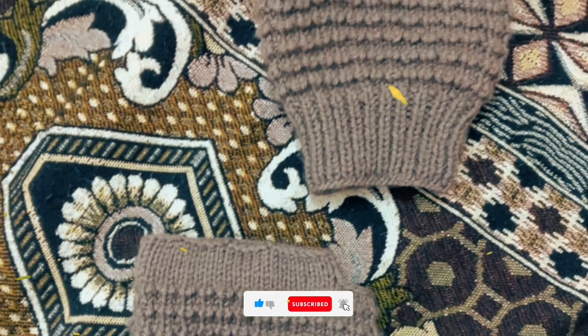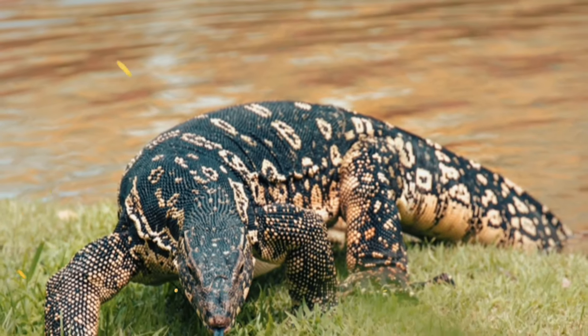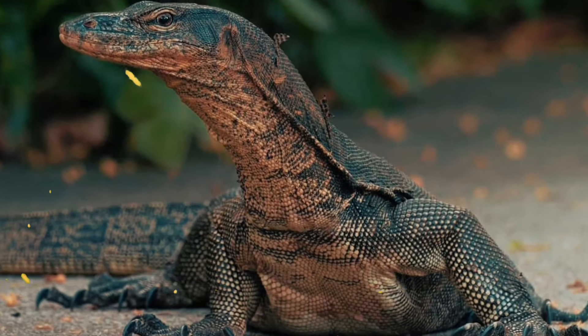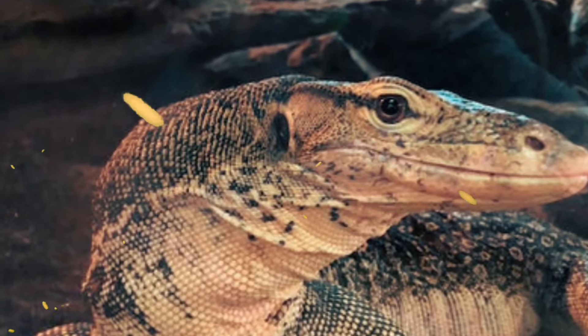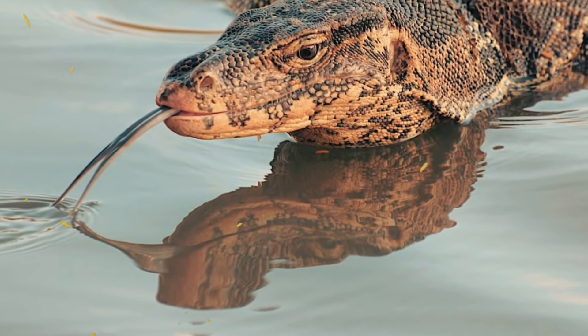Number 11: It has short teeth and claws that help it to catch and tear apart its food. Number 12: It has a powerful tail that helps it to swim and balance. Number 13: It can swim, climb and run fast, making it a formidable hunter and escape artist.